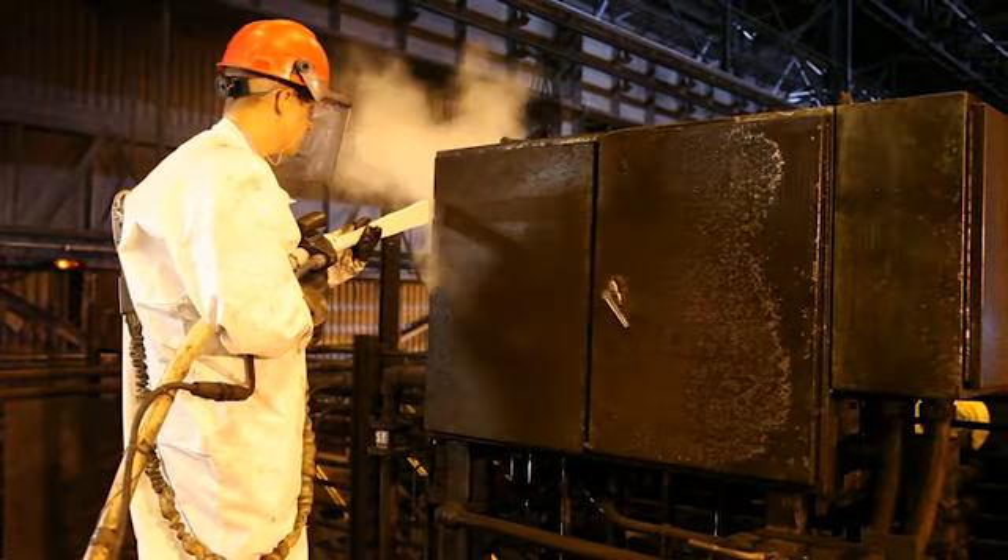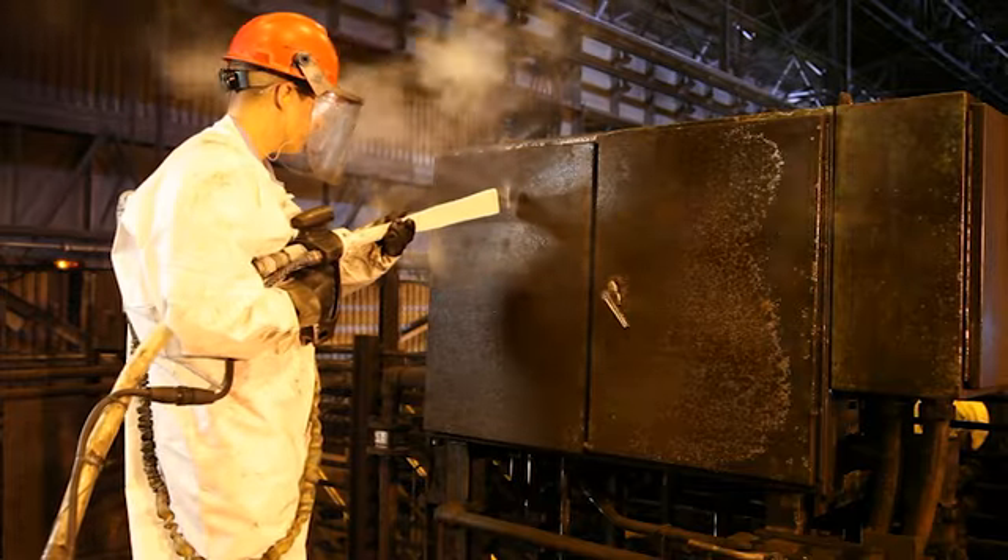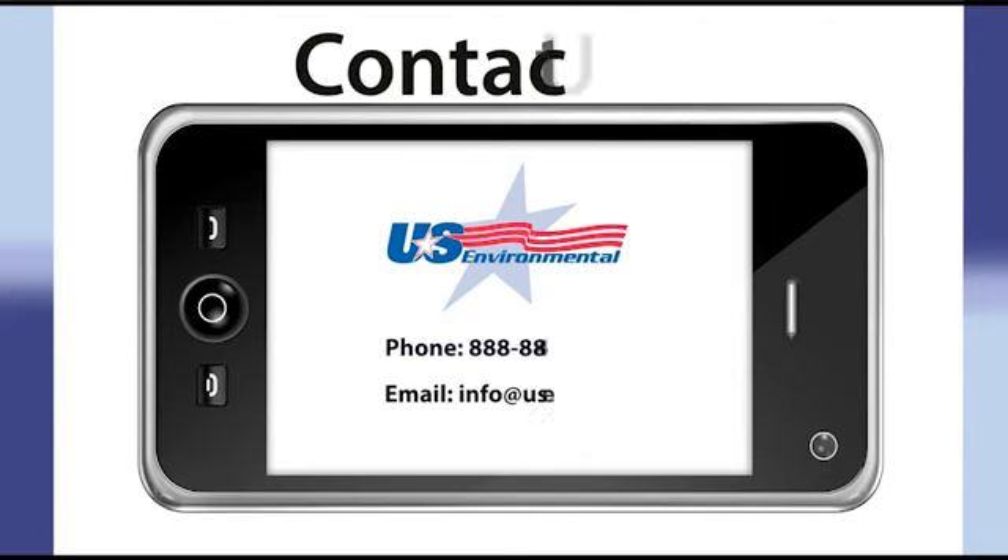See for yourself what an amazing difference dry ice blasting can make. Contact U.S. Environmental today to learn more about how we can help you.